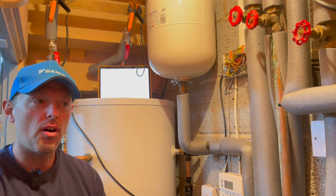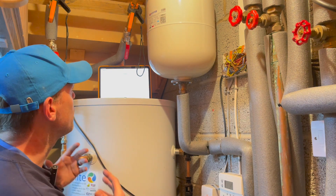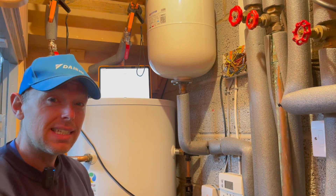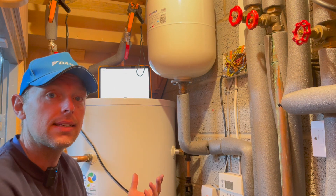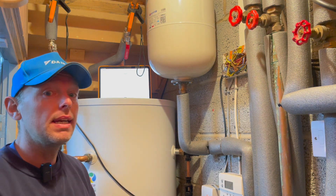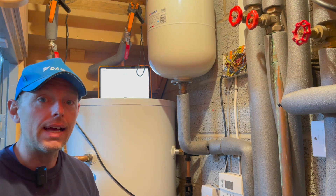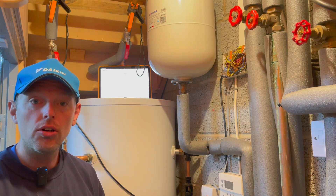Heat Geek did a video on this for a commercial property; I just wanted to show you domestically and live. We are currently reading a six-degree loss — it's huge. Six degrees lost every time it circulates that loop is massive, like a radiator circuit. A really simple issue that can have massive effects on heating, hot water, run costs, and efficiency.